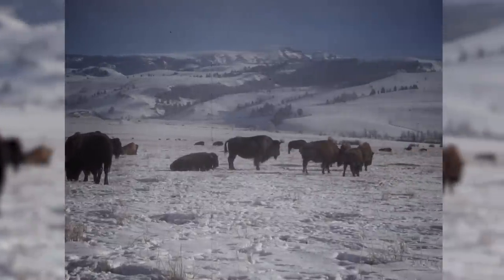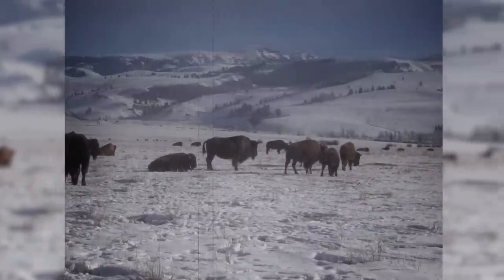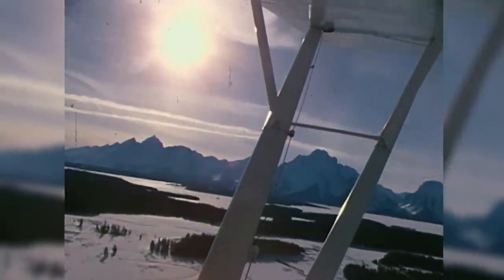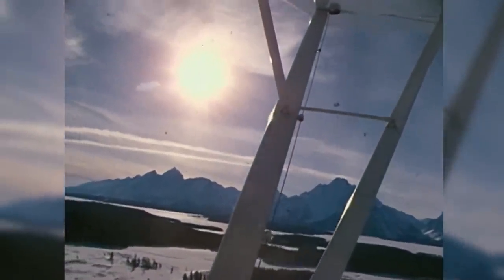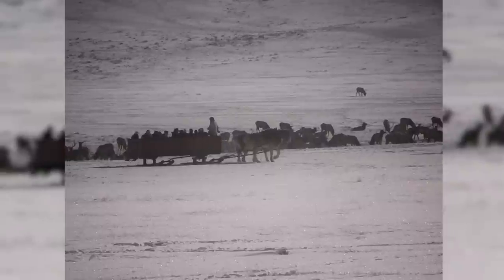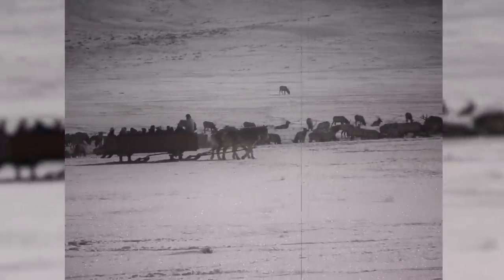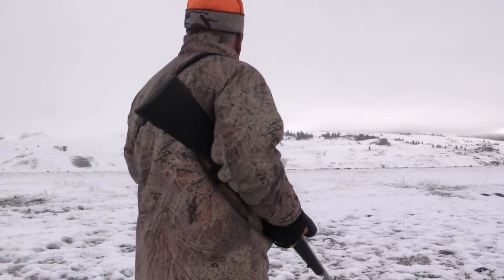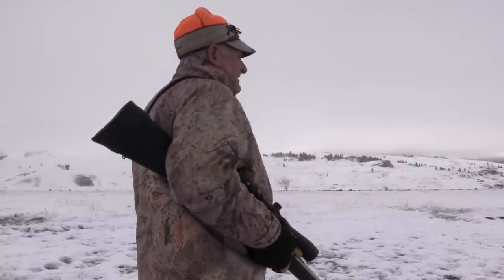One night some guys went out and cut the fence and let all the buffalo out. They migrated up into Teton Park and stayed up there for about 20 years, propagated, and then a few of them came down here on the elk refuge in the wintertime. They saw it was free groceries and told every other buffalo, so now they have these free-running buffalo hunts down here to manage them. I was lucky enough to get a cow buffalo permit, so tomorrow we'll go on a buffalo hunt — I'm really looking forward to it.